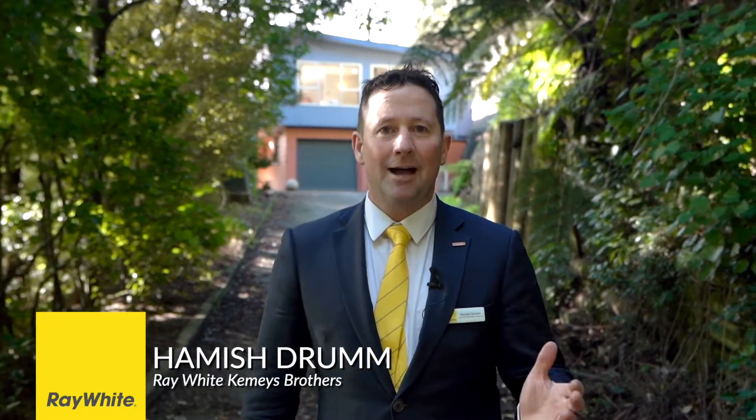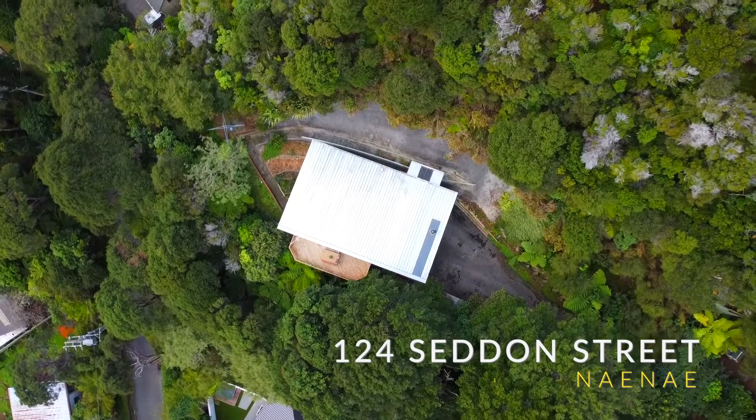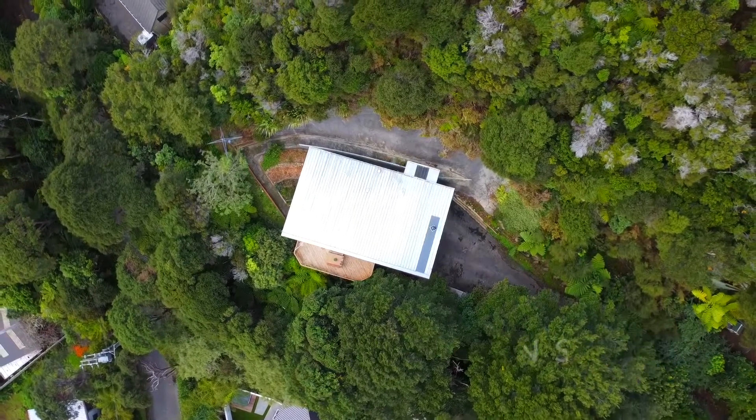Well, welcome folks to 124 Seddon Street. I'm Hamer Strum from Ray White Kemeys Brothers and we've got a beautiful large family home on offer here today, and you won't believe it — it comes complete with almost an acre of forest. Would you like to come check it out? Let's walk this way.